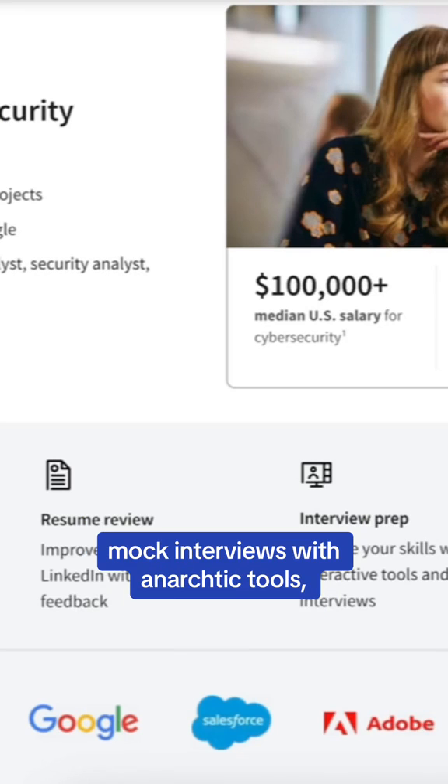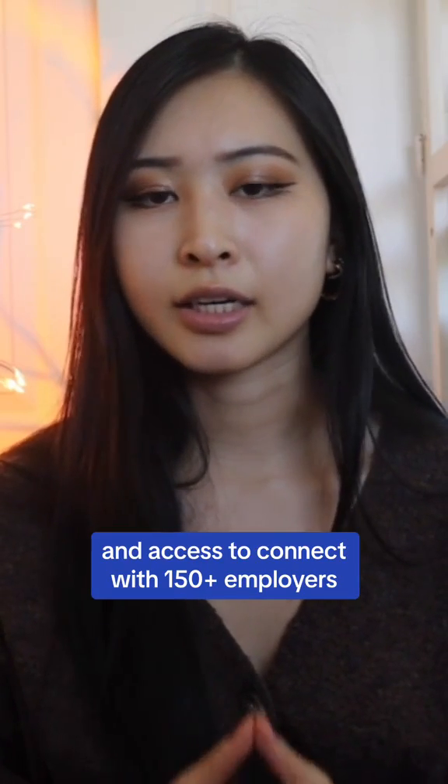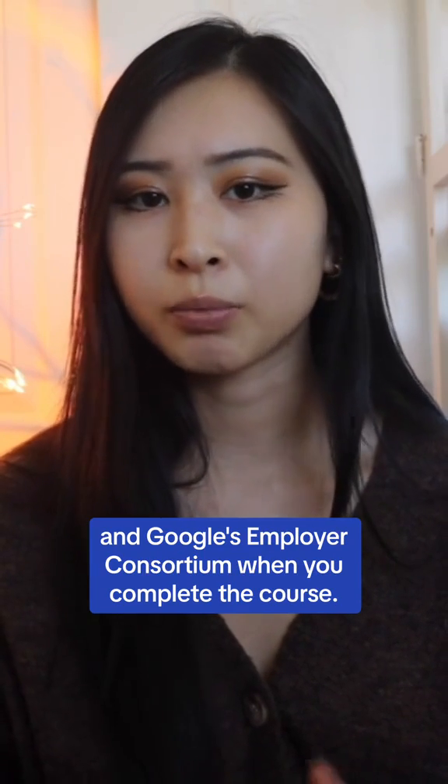You'll also get access to career resources like resume reviews, mock interviews with interactive tools, plan your career with Coursera's job search guide, and access to connect with 150 plus employers and Google's employer network when you complete the course.